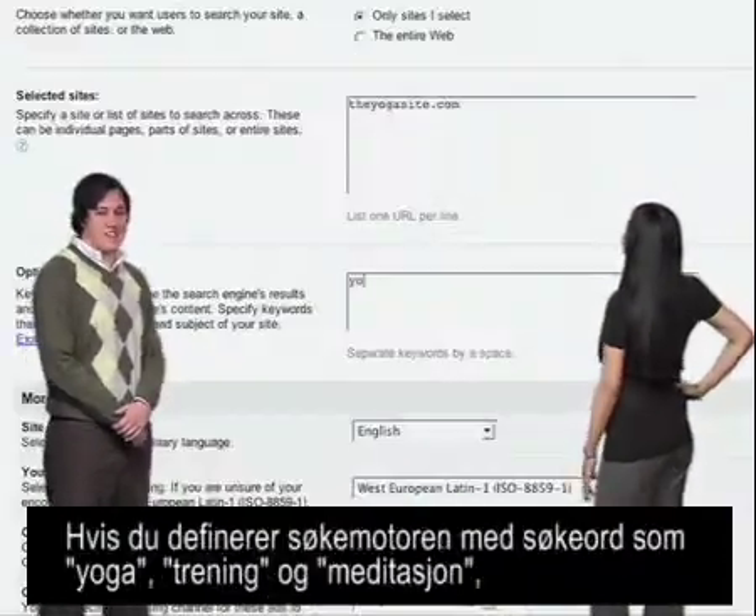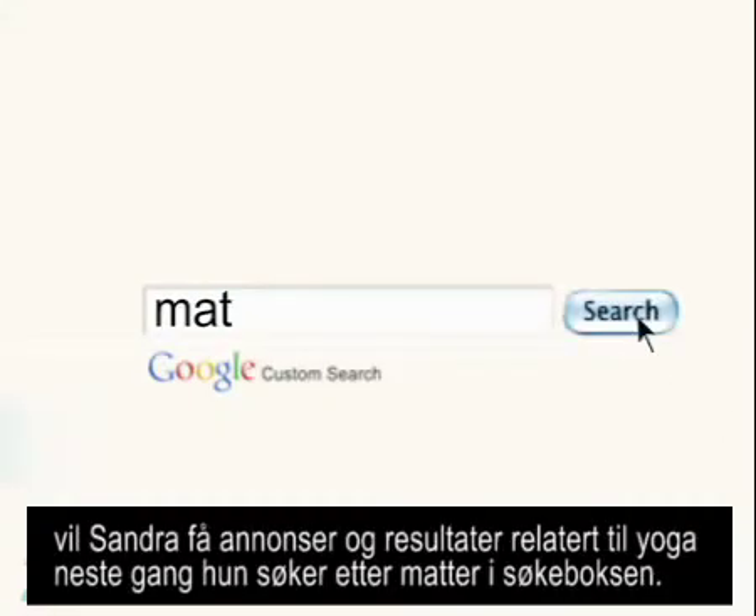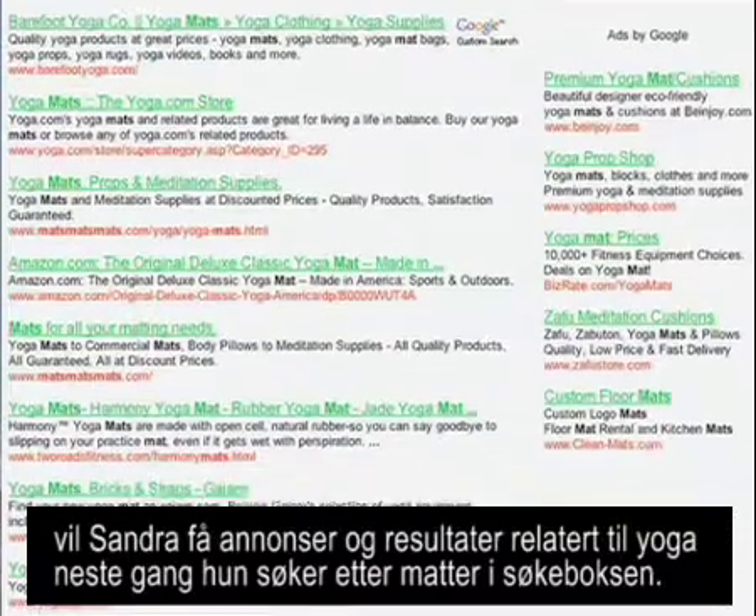Say you define your search engine with keywords such as yoga, exercise, and meditation. The next time she searches for mats in your search box, she'll get ads and results related to yoga.